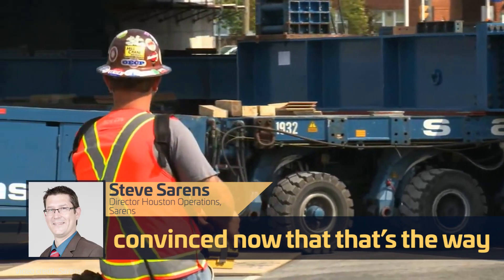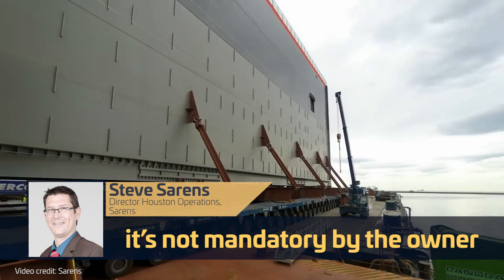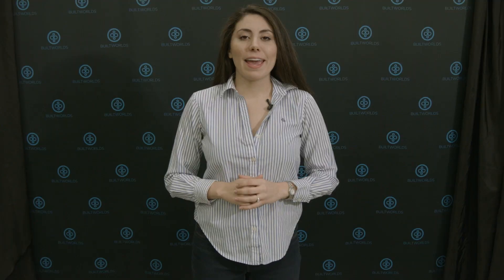Steve says that's already how contractors in Europe are operating. In Europe, even the contractors are convinced that that's the way to go, and sometimes even when it's not mandatory by the owner, they will use SPMTs on a project by themselves because they see the benefits. And like most technologies, the more common it is, the less it'll cost. So as more owners request accelerated bridge construction and more contractors start using it with or without those requests, the cost of technologies like SPMTs will only go down, making ABC methods that much more attractive.